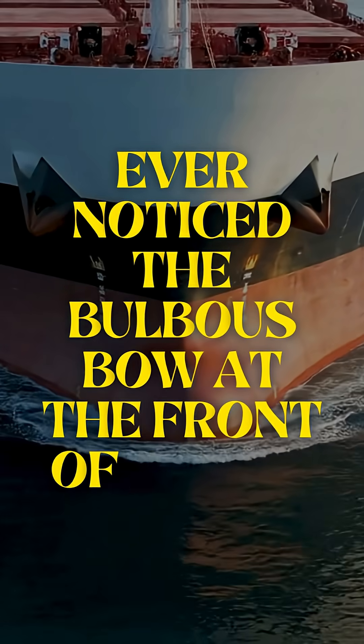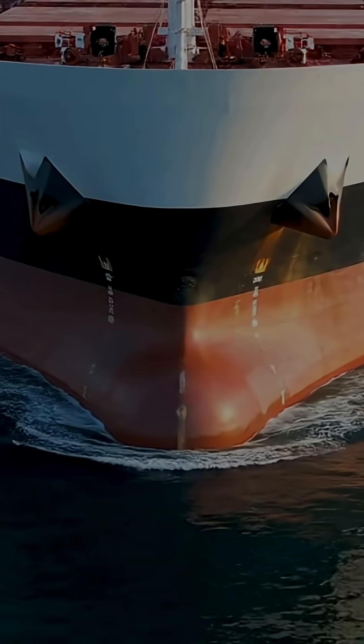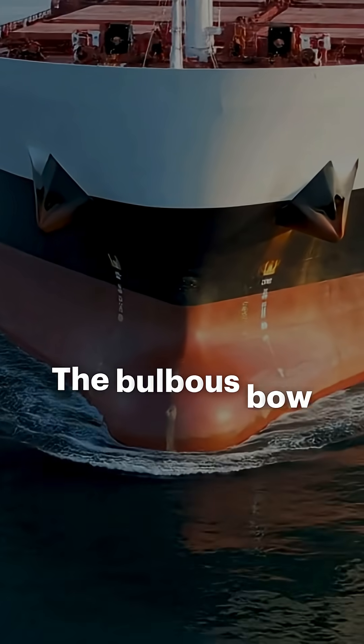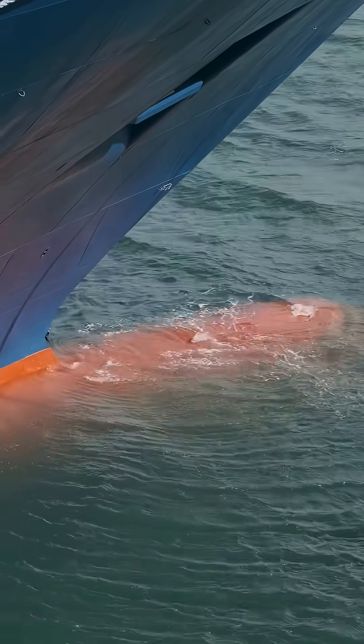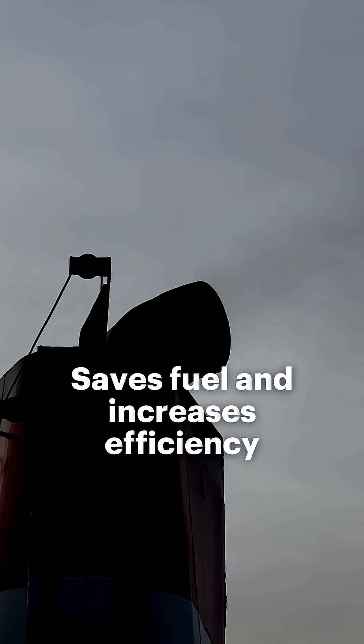Ever notice the bulbous bow at the front of a ship? Did you know it's not the same for every vessel? The bulbous bow is designed to reduce wave resistance by creating its own wave that cancels out the ship's bow wave. This saves fuel and increases efficiency.